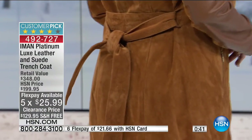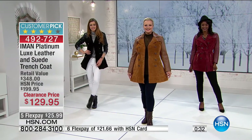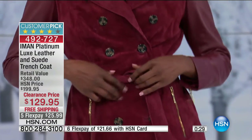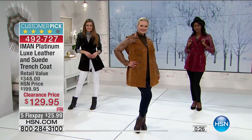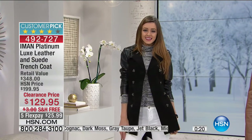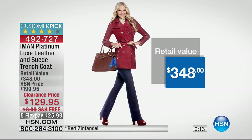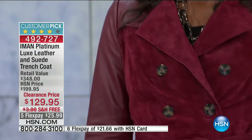At $25.99 a payment, you can do this for yourself. If you miss it, you'll regret it — it will turn cold, you'll need to go somewhere, and you'll wish you had spent $25.99. The retail value on this is almost three times the price. Look at that — $348 retail. But this is something you'll use constantly. Unlike a wool coat that's warm but not stylish, or a leather coat that's stylish but not warm, this gives you everything.